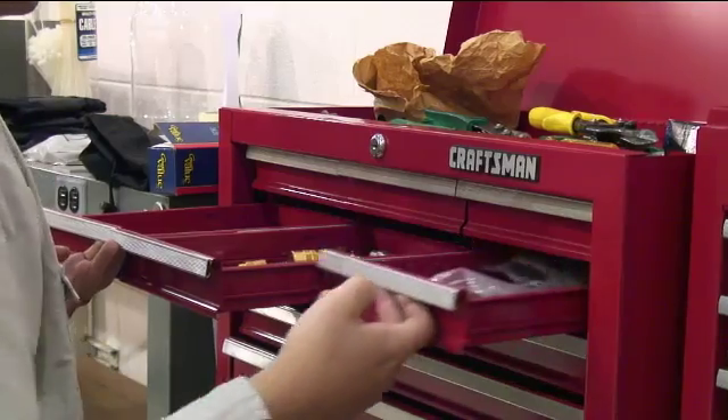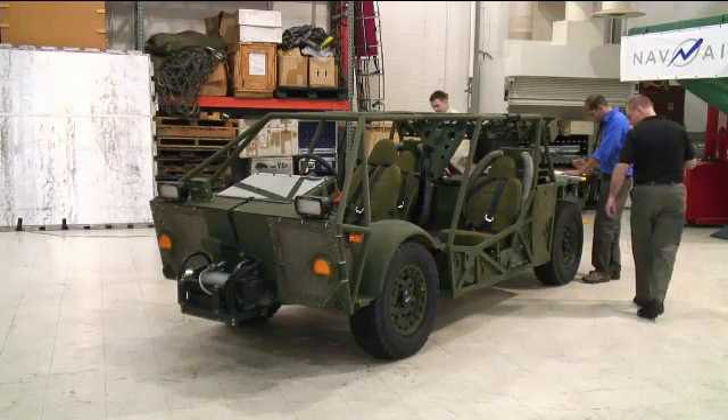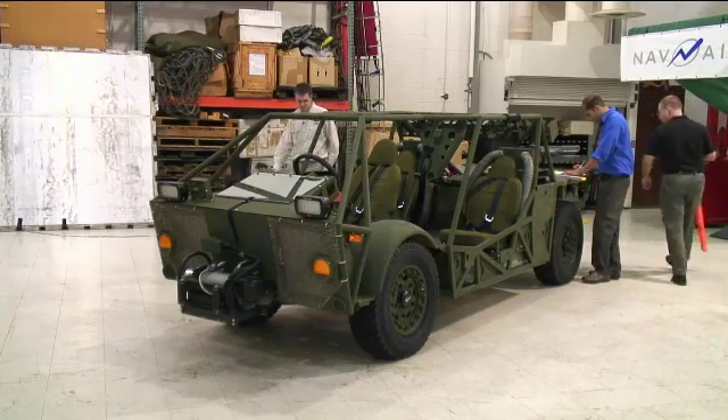My name is David Myers. I work internal cargo and special operations. Today we're going to be testing a new vehicle for SOCOM.